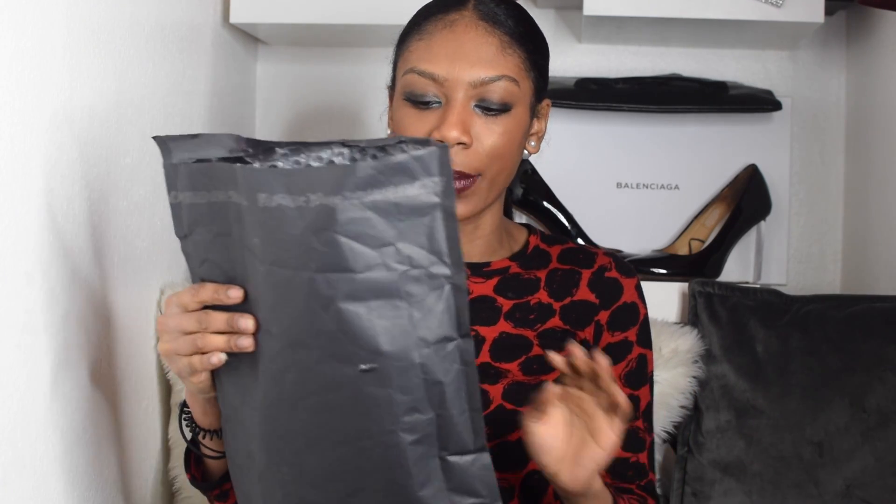Hi guys, welcome back to my channel! Today is all about GlamGlow. I got a package in the post from GlamGlow — I can't show you the address side. In the package came one of their lip pouts, which I already have and have spoken about, and then we have this Flash Mud Brightening Treatment. I've tried this mask on and I'm going to show you how I tried it and the results.